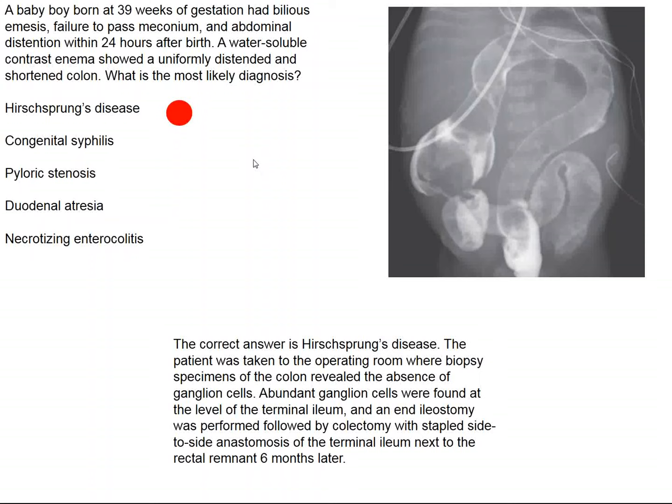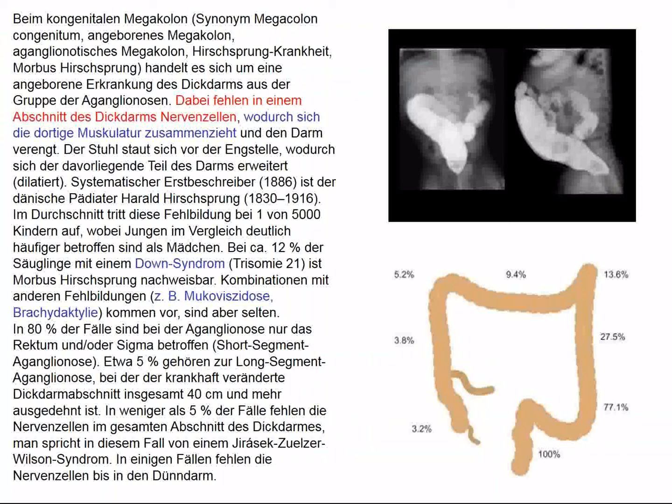Hirschsprung's disease involves an aganglionic segment in the colon, meaning peristalsis cannot occur normally. These children have colonic obstruction, which is why they present with bilious vomiting. It's a disease with a genetic origin, and it's the distal colon that's primarily involved, although the proximal colon can be involved to substantially lesser degrees. Based on this imaging, the transverse colon, descending colon, and rectum appear involved.